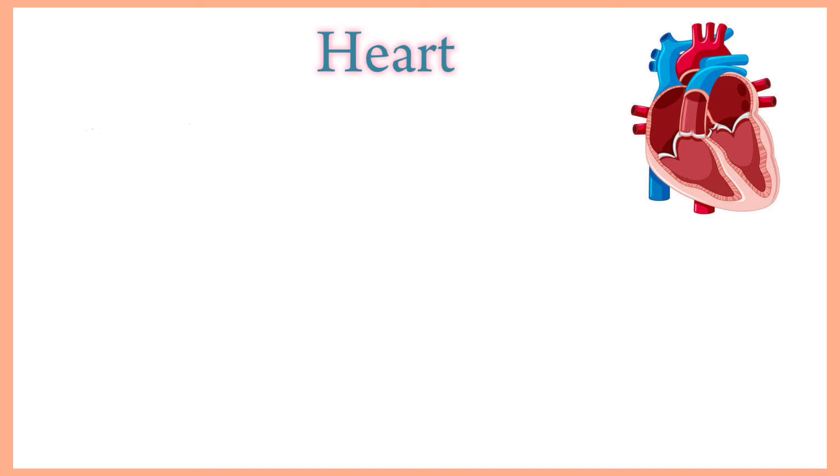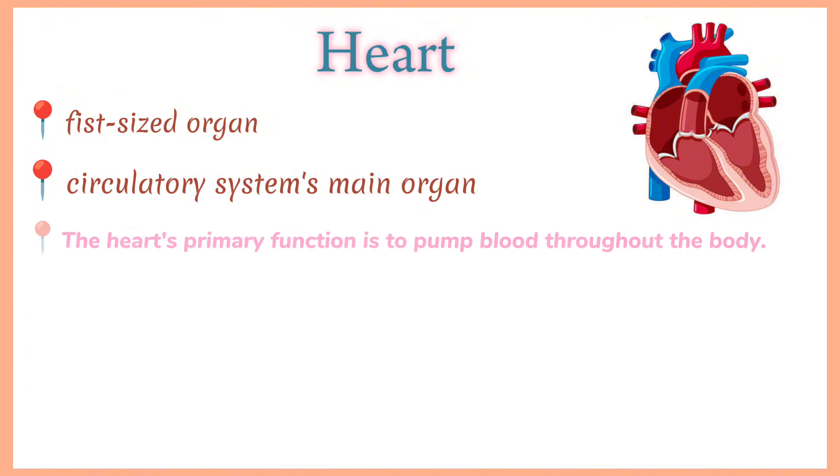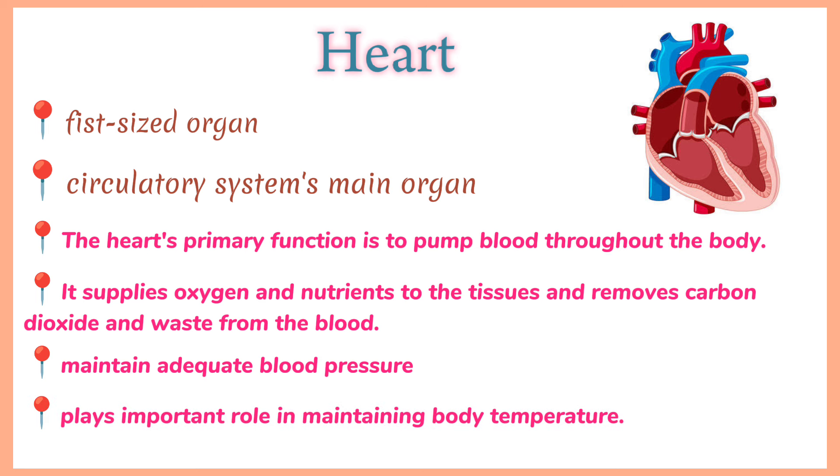Heart. The heart is a fist-sized organ that pumps blood throughout your body and it's your circulatory system's main organ. Muscle and tissue make up this powerhouse organ. The heart's primary function is to pump blood throughout your body, supplying oxygen and nutrients to the tissues and removing carbon dioxide and waste from the blood. It also helps to maintain adequate blood pressure throughout the body.